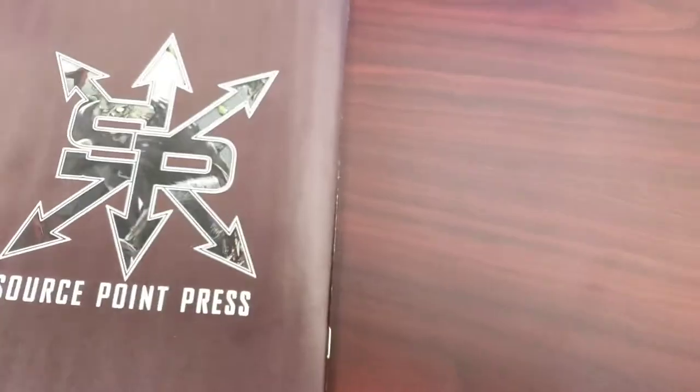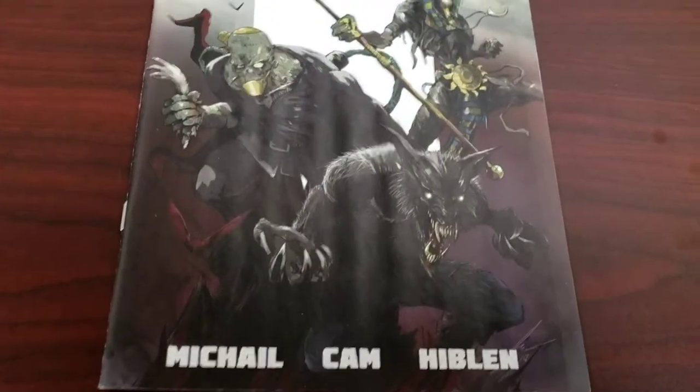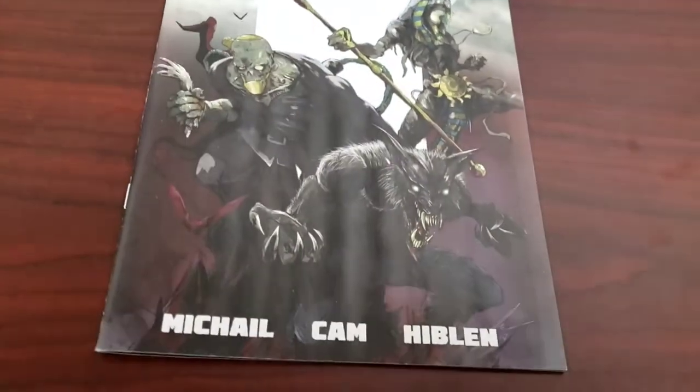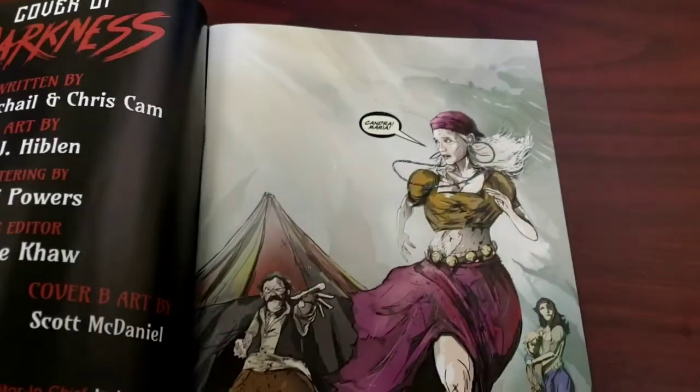I'm going to get the next issue even though I have a little mixed feelings about the art, because the story itself — I really need to know what happens next. I'm going to pick it up and we'll see what happens. Maybe the present art thing was a one-off just to get it out on time, but either way I'm going to give them my money for issue two.